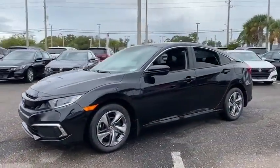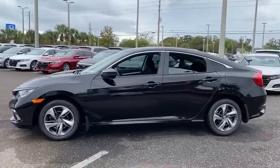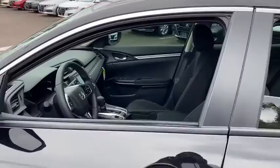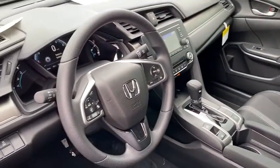Here are some of this vehicle's great options: traction control, dual airbags, power steering, four-wheel disc brakes, compass, power windows, and rear window defroster.